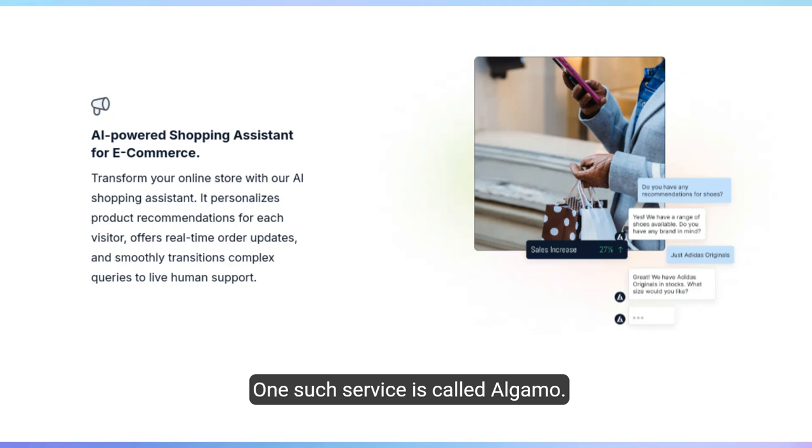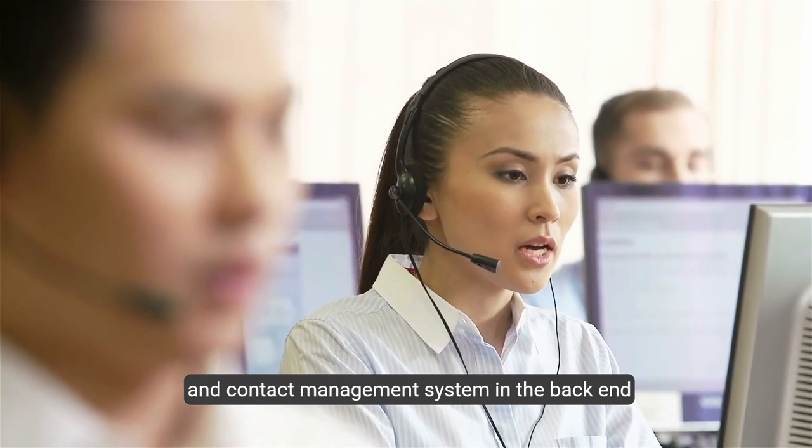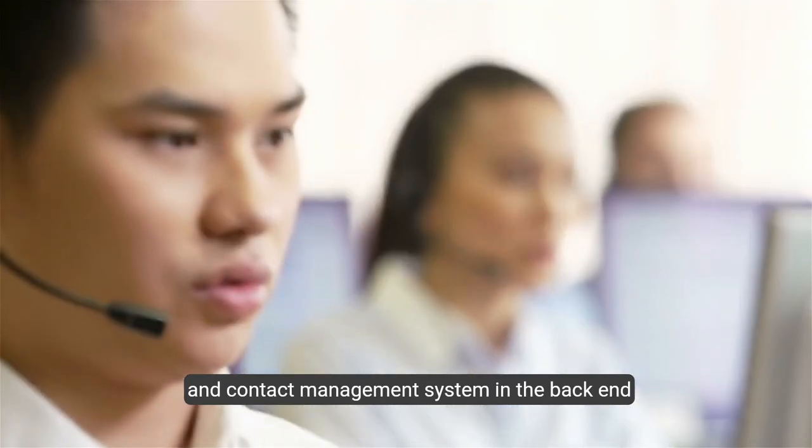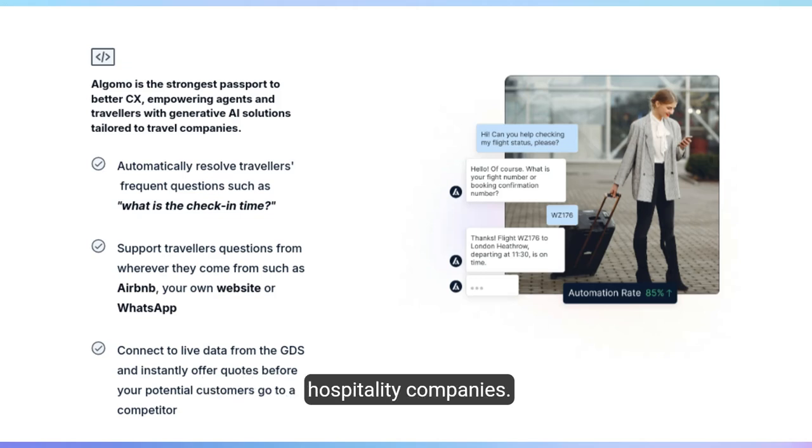One such service is called Algomo. Algomo has a website chat, a comparison and recommendation engine, along with a built-in customer care help desk and contact management system for agents. Algomo is designed to serve a wide range of online businesses — from e-commerce retailers and wholesalers to travel agents and hospitality companies.